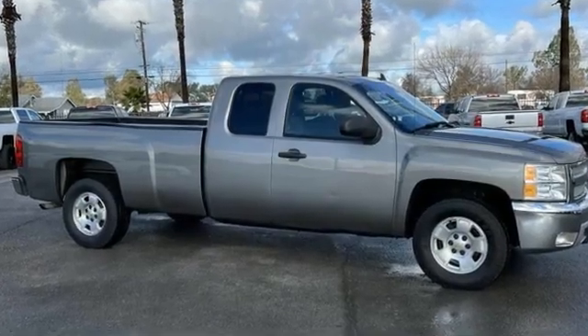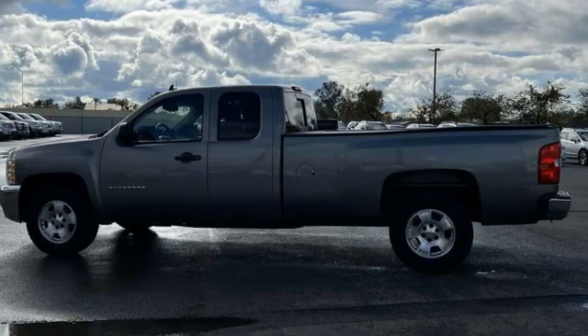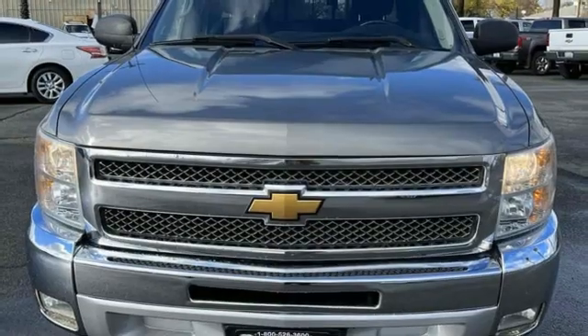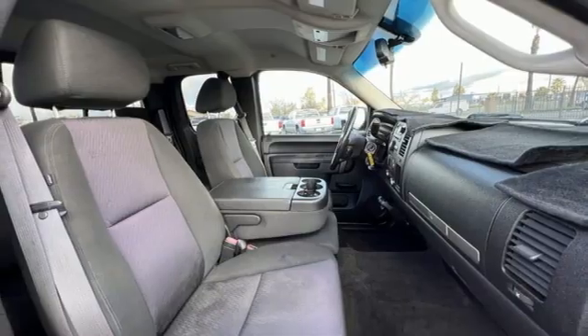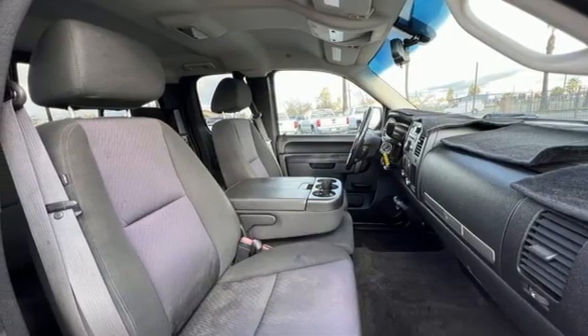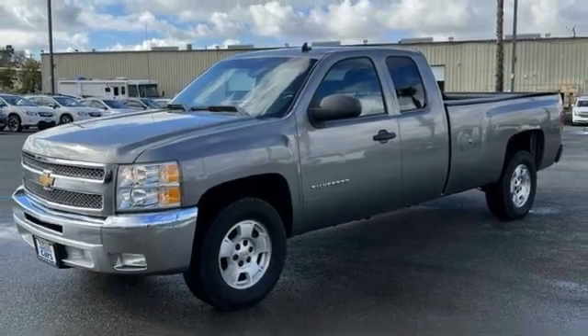It comes nicely equipped with features you'll love: Vortec engine, rear wheel drive, tow haul mode, AM-FM Sirius XM satellite radio, selective service internet access, manual tilting steering column, gas pressurized shocks, and automatic transmission.